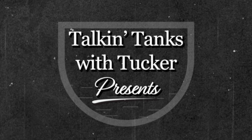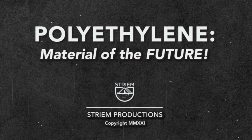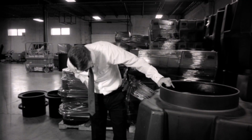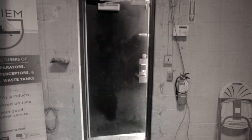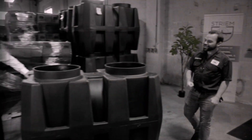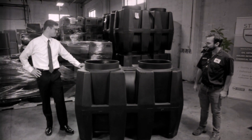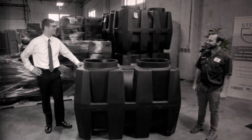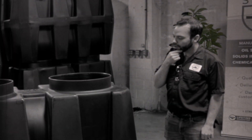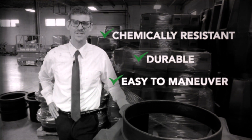Talking Tanks with Tucker presents: Polyethylene, Material of the Future. Hey Mr. Tucker, what are you doing? Well, hey there Montgomery, I'm marveling at this polyethylene tank from Stream. Do you know what makes this material so keen? It's chemically resistant, durable, and easy to maneuver.